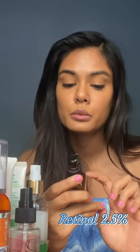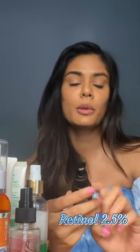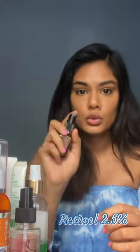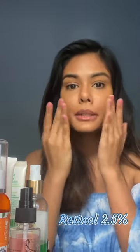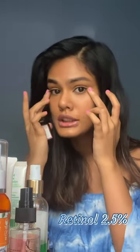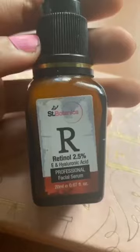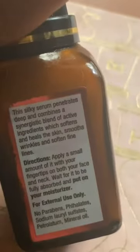Then I use the retinol — this is from Saint Botanica and it has 2.5% retinol as well as vitamin E and hyaluronic acid. Retinol tends to dry your skin, so having vitamin E and hyaluronic acid in it is great. I take two pumps and dab it especially on areas where you could get wrinkles in the future — the sides of your eyes, your laugh lines, and your forehead.